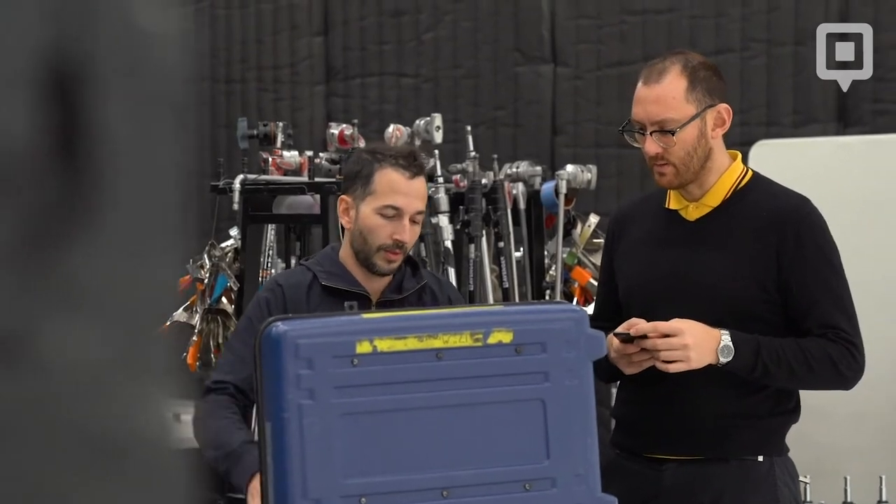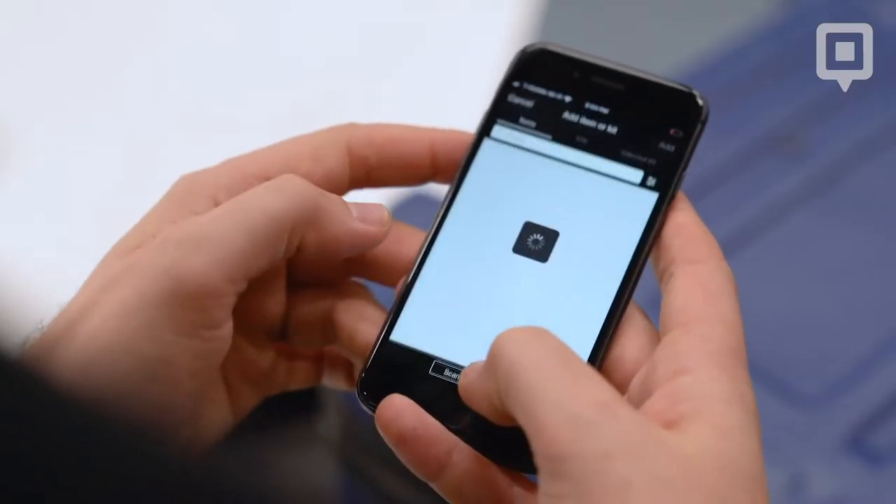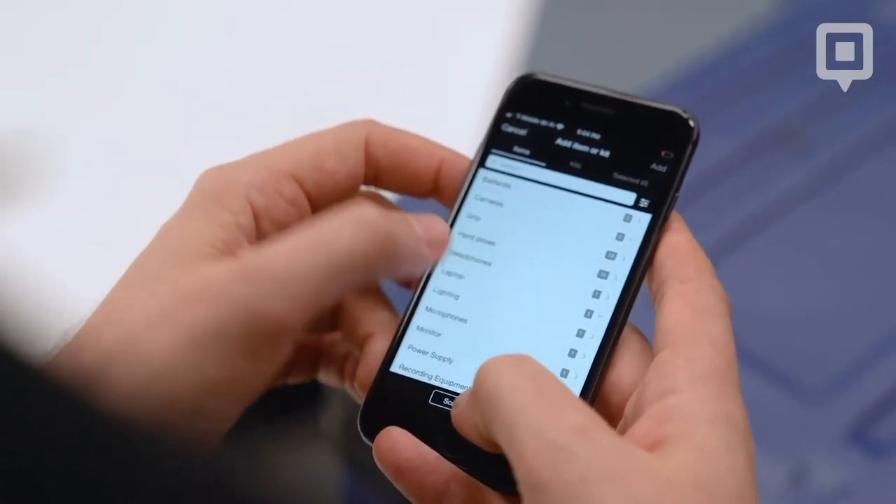It is very versatile in its usage so that you can manage any number of items or types of items. Its phone app is actually pretty incredible and easy to use, and it reads barcodes proprietary to any studio very easily.